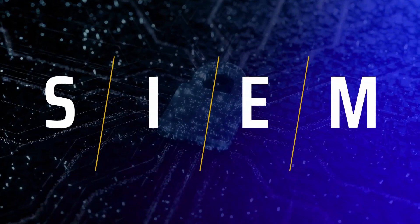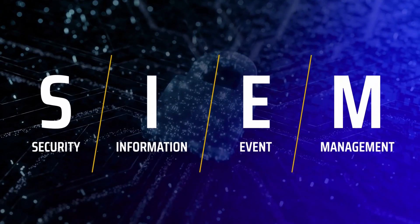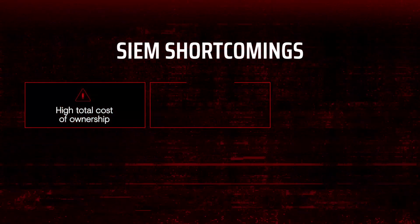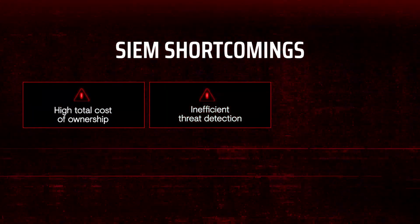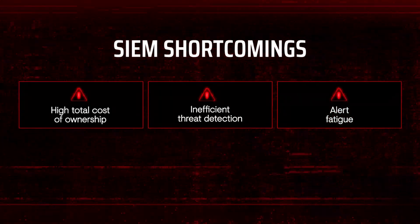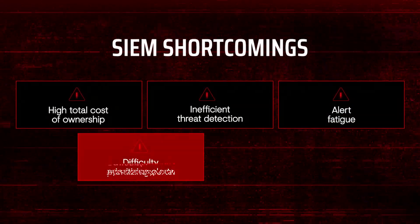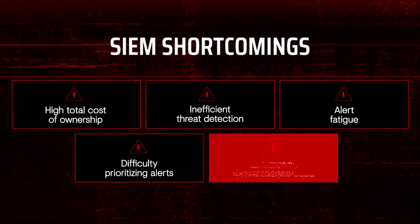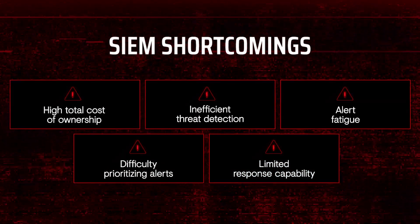Many have turned to SIEM solutions to correlate and analyze all these alerts, but SIEMs have limits. SIEMs have high and unpredictable costs. SIEMs weren't purpose-built for threat detection, so a high volume of alerts overwhelms security analysts, who are unable to prioritize important alerts, while threats find ways to exploit SIEMs' limited native response capabilities.